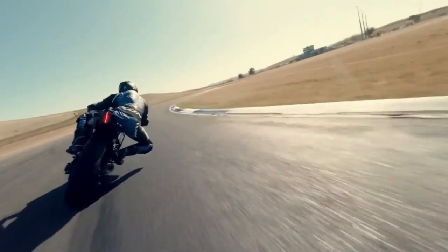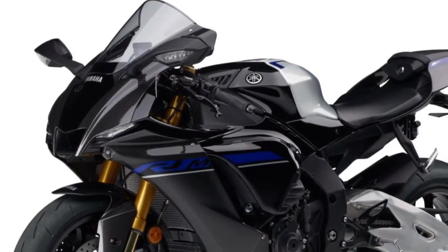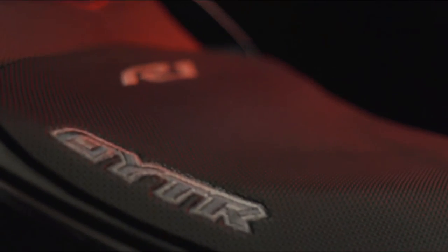Developed with advanced race-bred technology and featuring state-of-the-art engine, chassis, and bodywork designs, this high-tech machine is built to take your riding to another level.